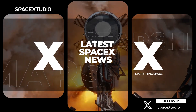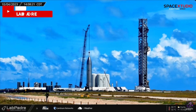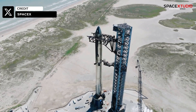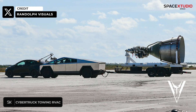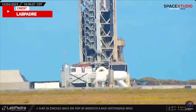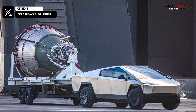Hey everyone, welcome back to another SpaceX update video. Yesterday we saw some interesting developments at the Starbase launch site. While things have been relatively quiet due to the pending FAA license, SpaceX decided to add some excitement by shooting a commercial for the upcoming Tesla Cybertruck right at the orbital launch mount. This commercial promises to be thrilling, with the Cybertruck towing a real Starship Raptor engine. We can't wait to see the final result of this unique photo shoot.